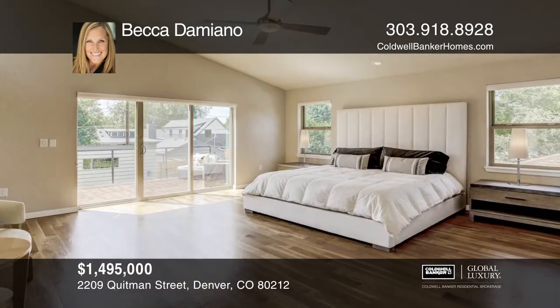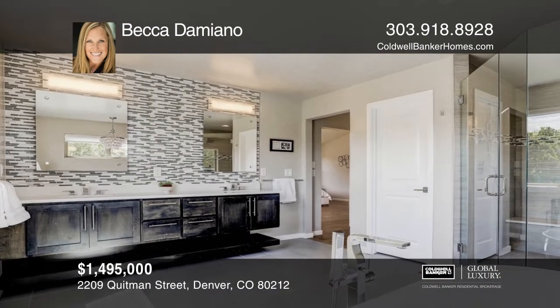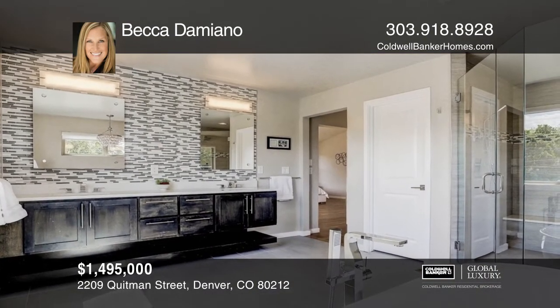The home includes a balcony off the master suite, a two-car detached garage, large windows in every room, and an incredible rooftop patio with mountain views.